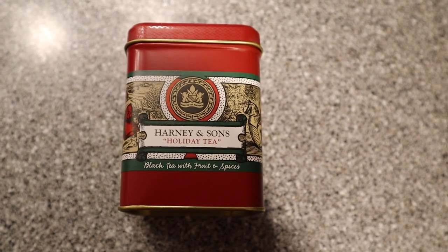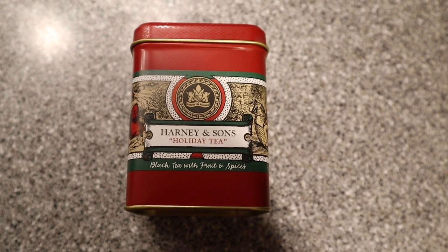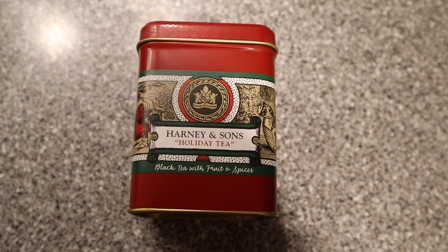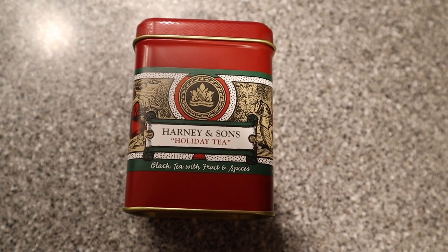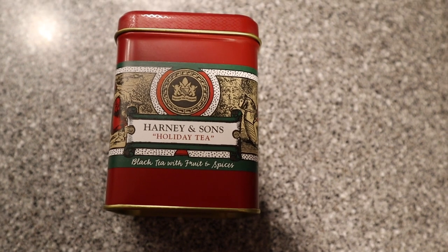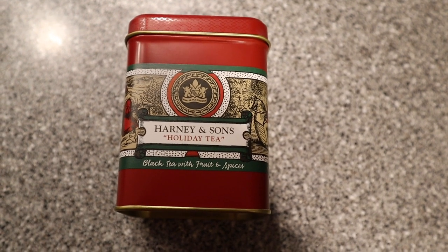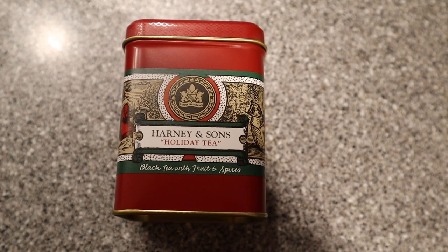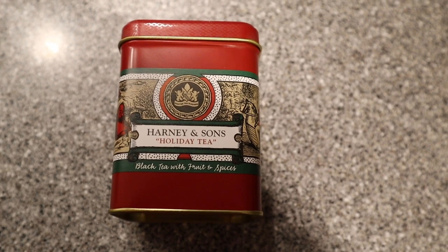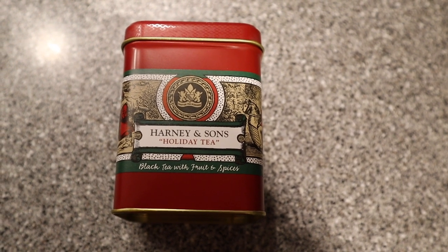Today I thought I'd show you some of the teas I bought for the holiday season and give you a critique of them. This is probably my least favorite of all the ones I've gotten — this is Harney and Sons Holiday Tea. It has fruit and spices in it and doesn't really tell you what fruit and what spices, and maybe that's part of the problem. It has kind of a chocolatey taste to it and I still drink it, but it's definitely not my go-to.